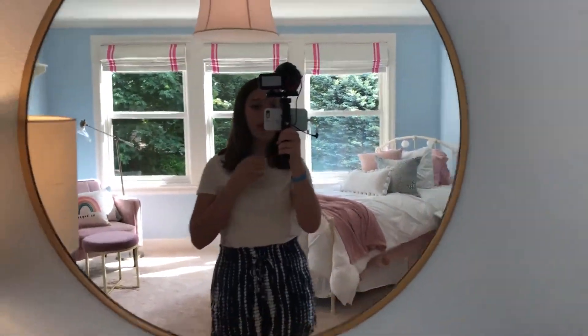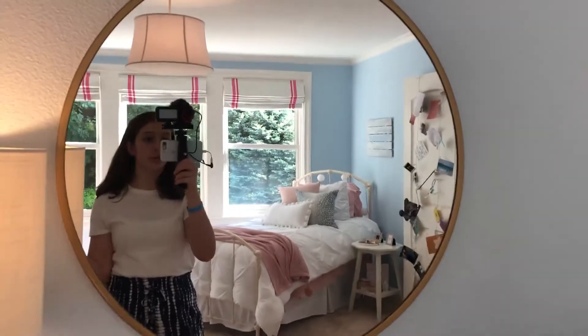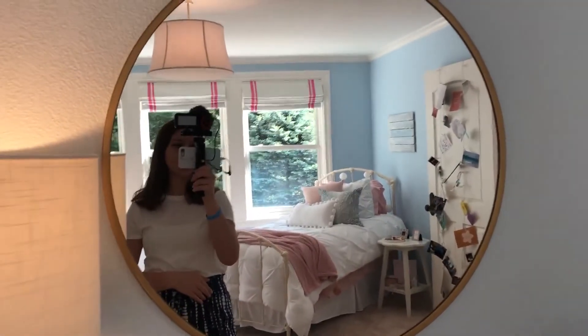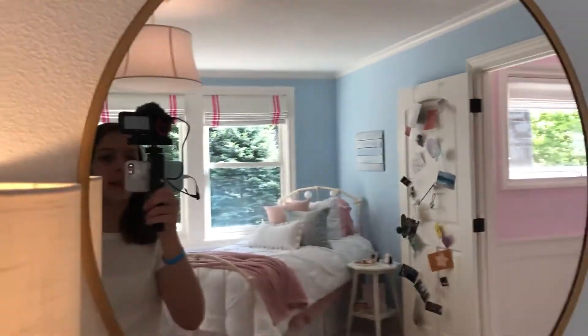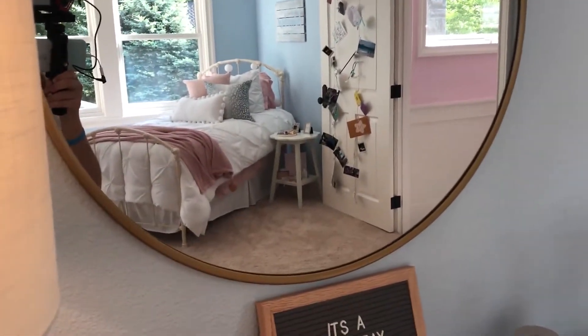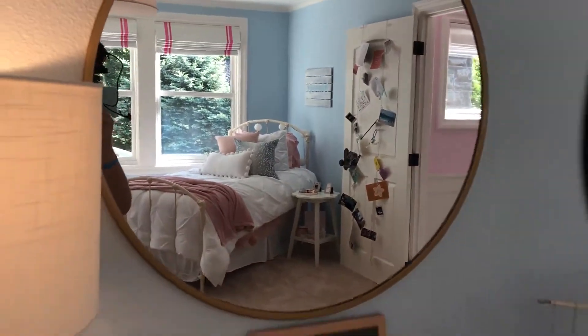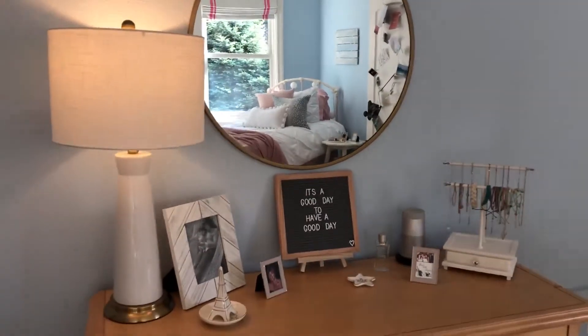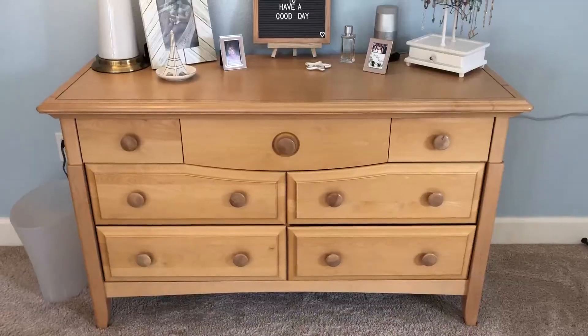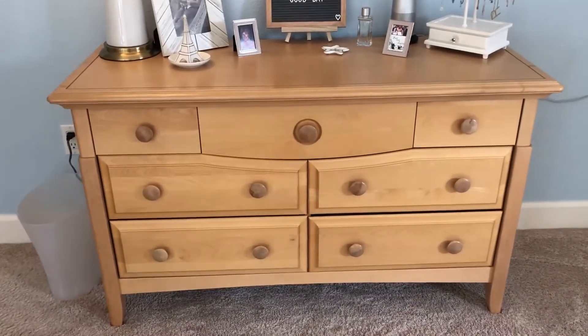Moving on to the very top of my dresser — I have this super pretty gold mirror. I think it's from Target. I love how big it is — it really opens up my whole entire room and makes the whole dresser and that wall look great.